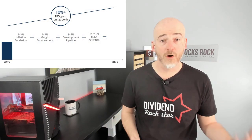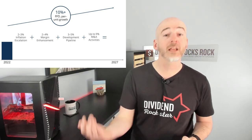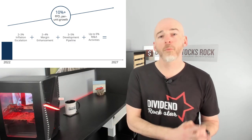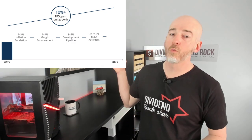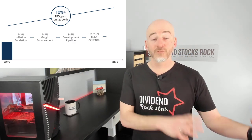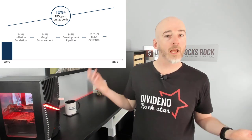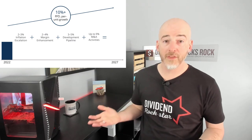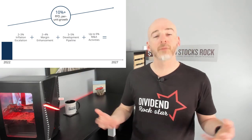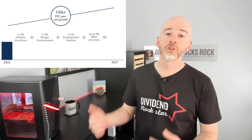They expect to grow their FFO per share — funds from operations — which is the most important metric. You do not look at earnings because huge investments and large amortization distort them. They expect double-digit FFO per share growth from 2022 all the way through 2027. There's inflation escalation built into their contracts, and the latest quarter confirmed that revenue and FFO are growing largely because of that inflation protection. They also focus on improving margins through economies of scale and the ability to deploy massive capital efficiently.